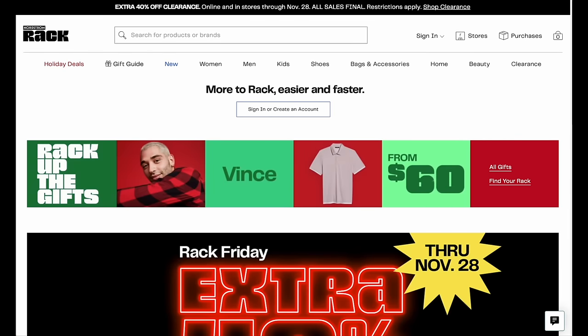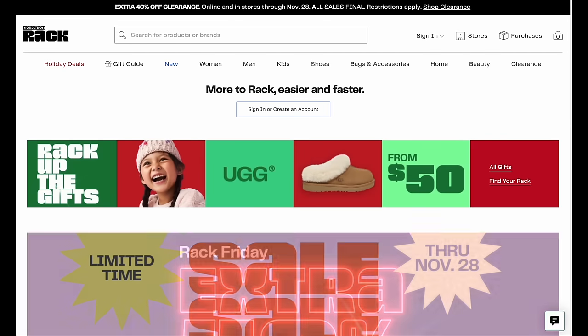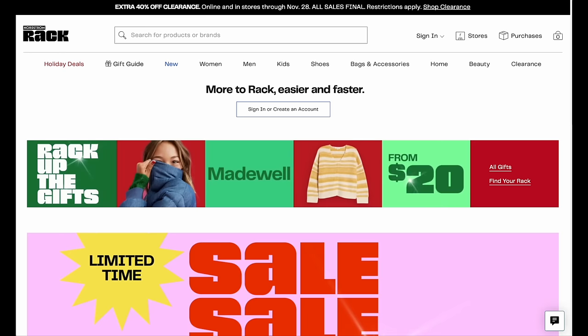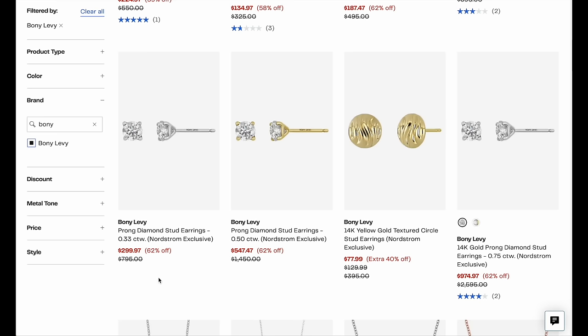I've divided this up into jewelry, beauty, shoes, bags, jackets, and extra brands to check out in the women's department. So let's jump in right away to jewelry.